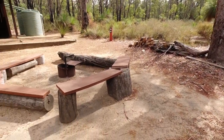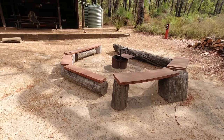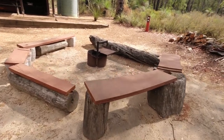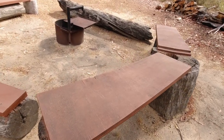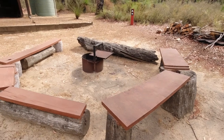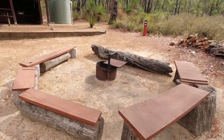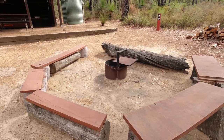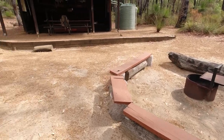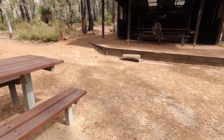The first thing you come to is the fire pit. On the logs here you'll see they've added boards, so it's going to be a little bit more comfortable around the fire at night. Fire ban season is from the end of December until the end of March. It's still March at the moment so no fire is allowed here for a couple more weeks at least, but they can extend that ban longer depending on the weather.